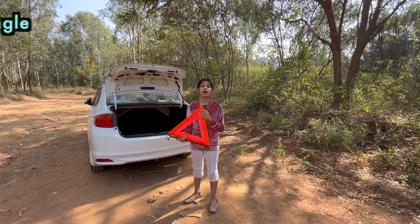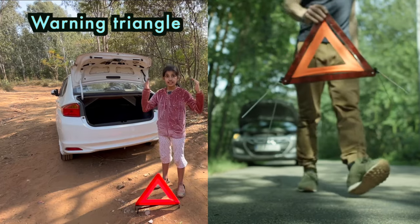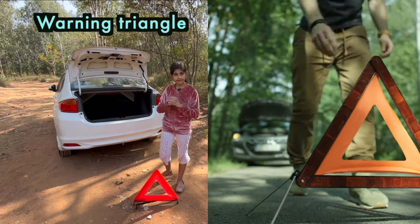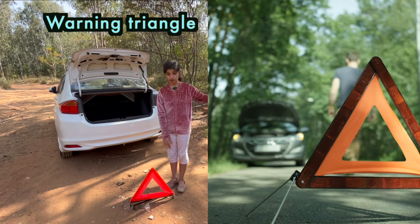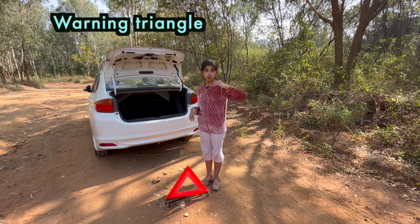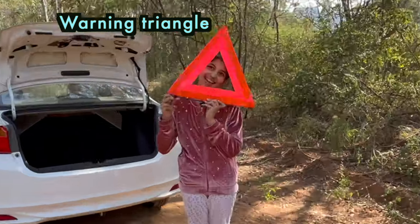This is called warning triangle and it is used to warn other drivers that they are approaching an unexpected stationary vehicle. Like when your car gets damaged in the middle of the road, you can put this warning triangle to let other drivers know that here this car has got damaged in the middle of the road, so they will get warned. So you can use this warning triangle.